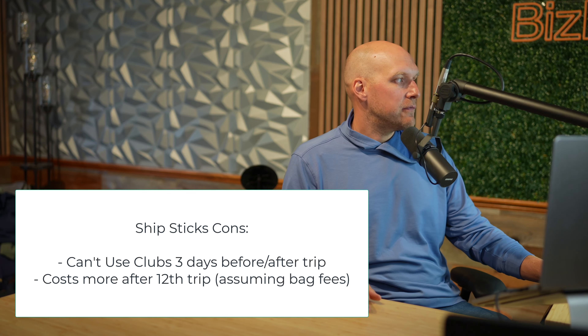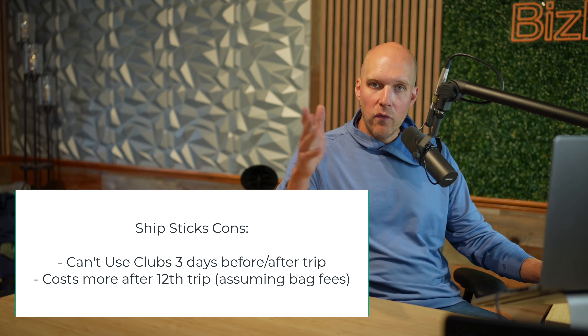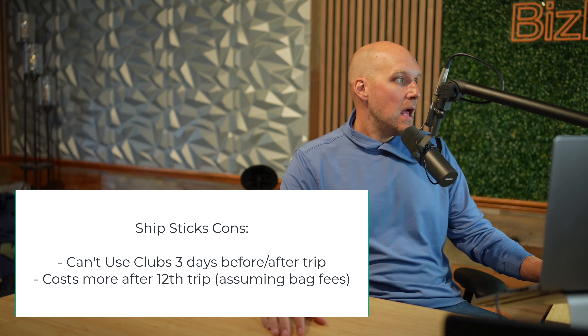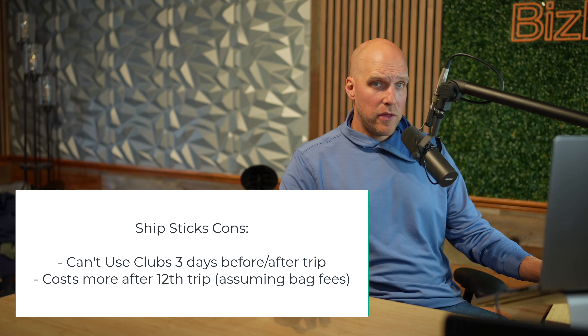Also, your clubs are going to be more securely packed. I do get some anxiety when I travel with my golf clubs — you're watching airline employees just whipping them around. With Ship Sticks, it's in a cardboard box and much more securely packed. The cons: after about six round trips or 12 one-way trips, you may find it's cheaper not to use Ship Sticks.